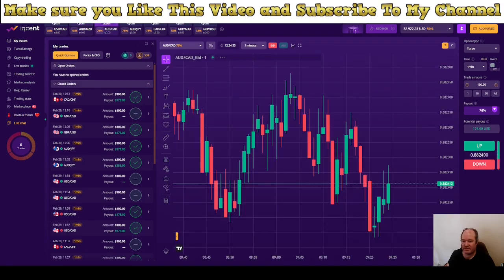All in all today we made a $248 profit. We are getting closer and closer to our target of $83,000. My target was $83,000 in this live session and we did not reach it, but we made profit and that's the most important thing.